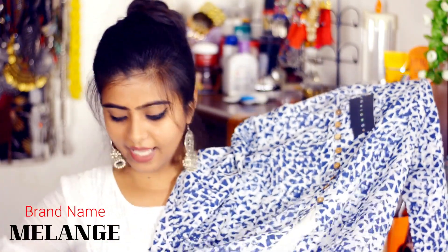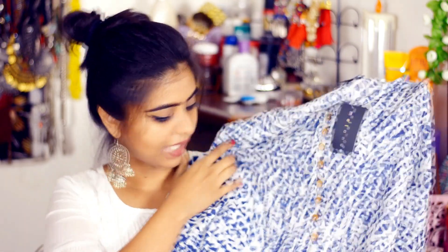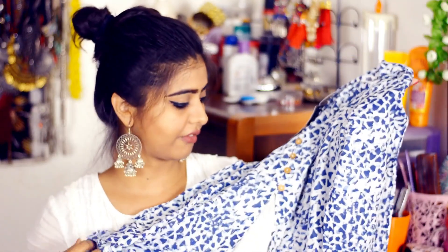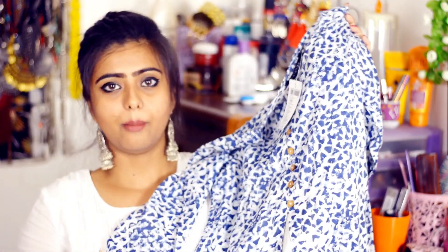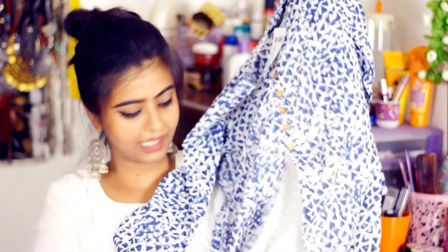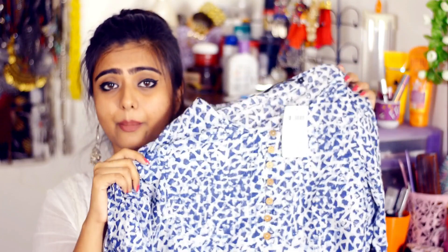The next kurti I purchased is in blue and white color and is also cotton-based material, keeping summer in mind. It's not too long, not too short — the length is below the knee. I can wear it daily for office or shopping, paired with jeans or white leggings. There's a white slit with buttons coming down to the waist. The price is Rs. 1049.